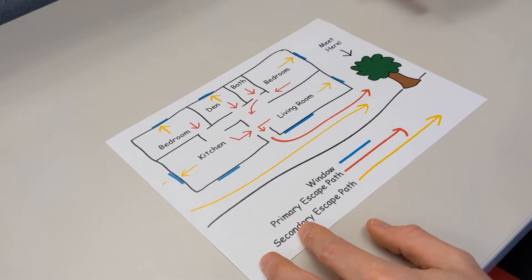To make a home escape plan, use a piece of paper and draw a map of your home that shows all of the windows and doors. Every room needs at least two ways out wherever possible.